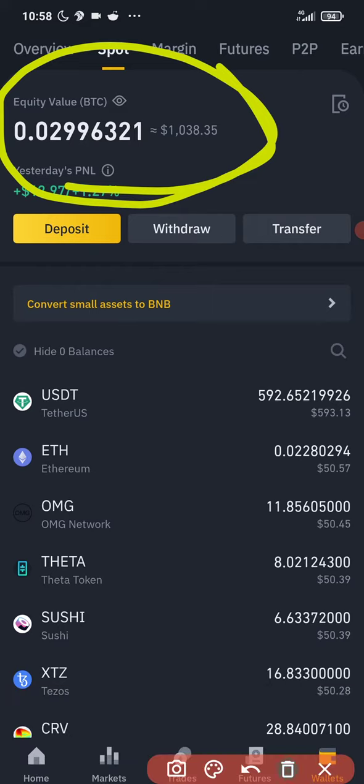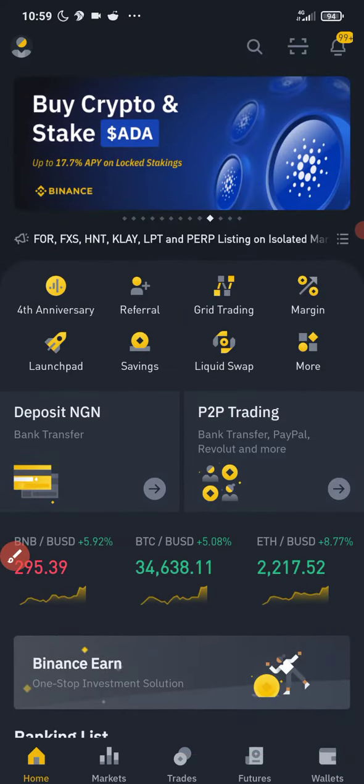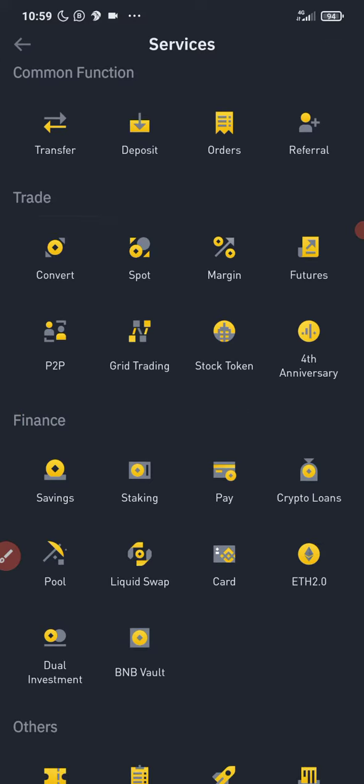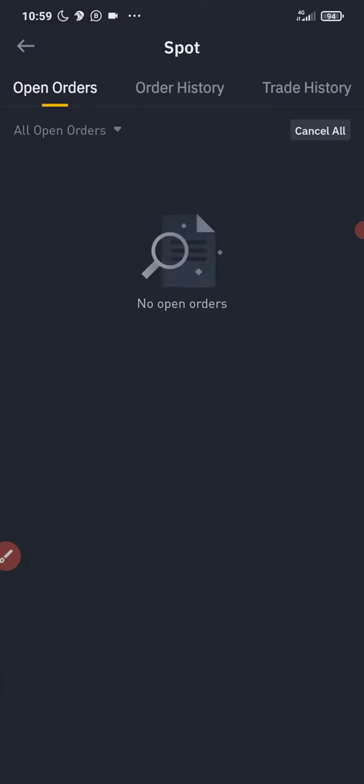While I'm sleeping, this bot is trading for me. While I'm doing other things, this bot is there trading for me. So this is mind-blowing — this is really incredible.